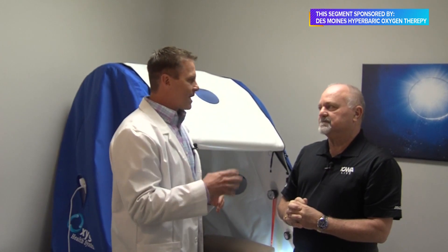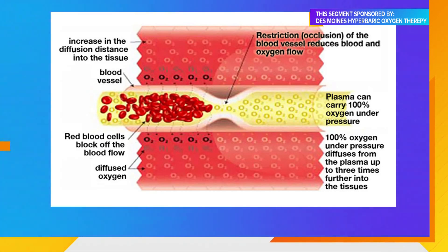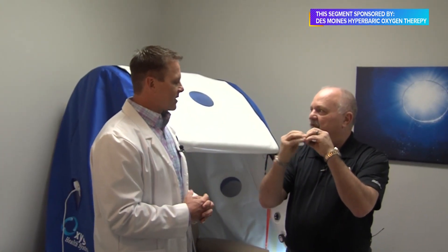The plasma can reach four times further than our microcirculation and capillaries can. A blood cell may be too large to pass through a narrow vessel, but the plasma can go right through because it's liquid. Because of Boyle's law, gases go into smaller bubbles and can fit in smaller spaces. And Henry's law says a gas under pressure held over a liquid will go into that liquid — so the oxygen goes into the liquid plasma, not the cell. That plasma can get through a vessel with occlusion where circulation is compromised.